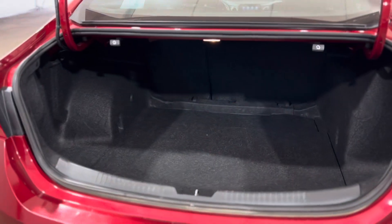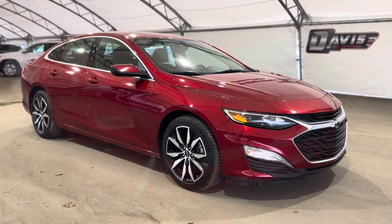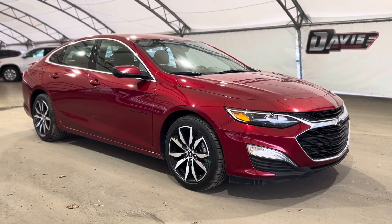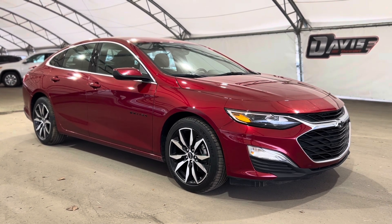As we take a step in the very back we can see the trunk area, and as you can see there's a ton of cargo space. So thanks again for joining us folks on this very quick walkthrough of one of our used Chevrolet Malibu RSs.